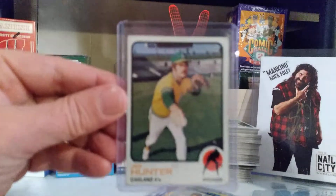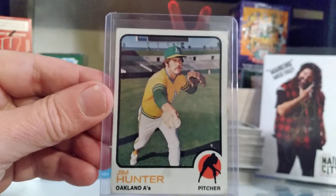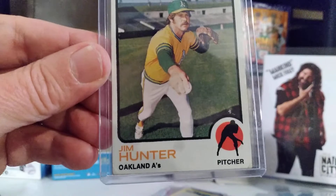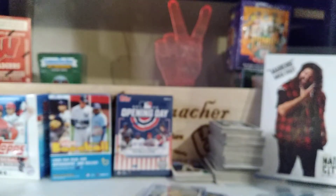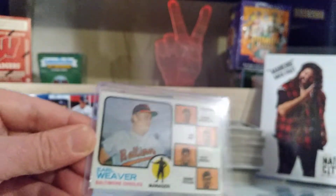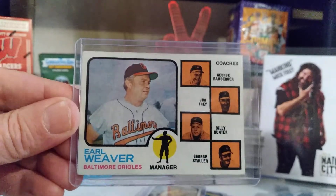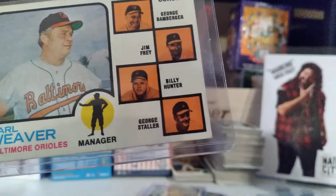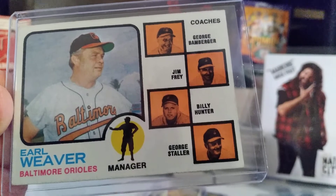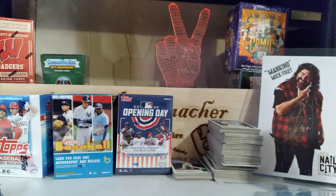And a 1973 Jim Hunter — used to play for the Kansas City A's; now here he's on Oakland. Little bit rough, but I don't care — Hall of Famer for 50 cents. And the 1973 Hall of Famer Earl Weaver, 50 cents. This one is not that bad. Wow. I thought I did a really good job with those cards.